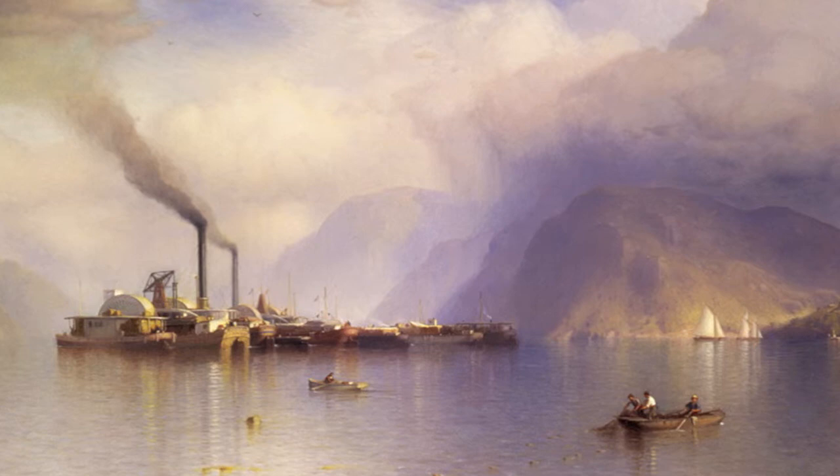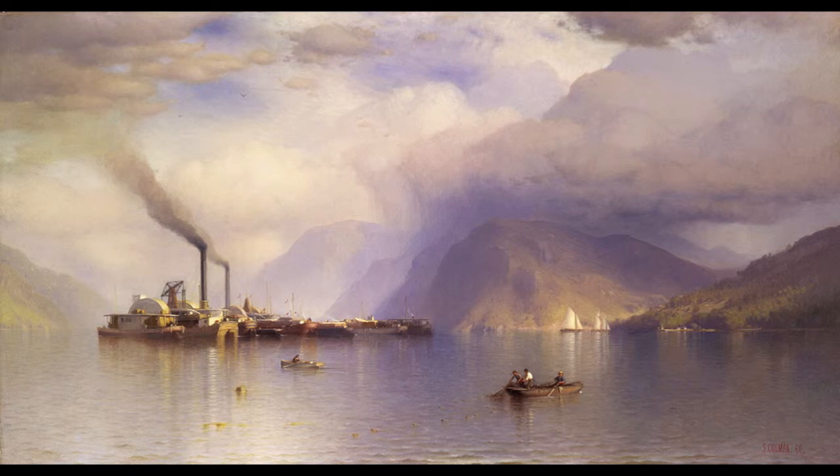The debates we still have today about competing claims of preservation and development were already major issues in the mid-19th century. Samuel Coleman gave equal time to both sides of the discussion by dividing his painting neatly into halves.